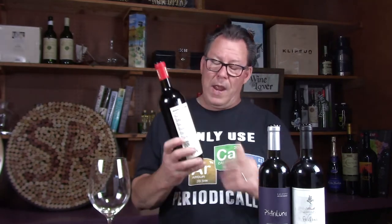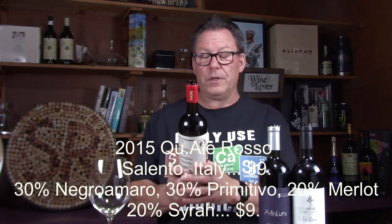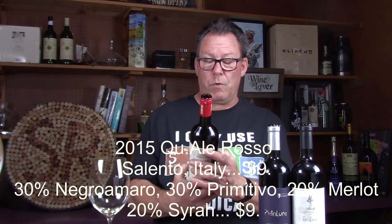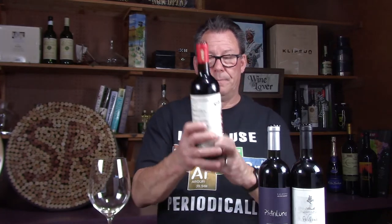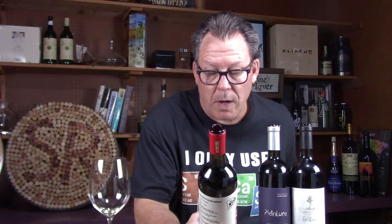This is a Quail Winery from Italy, from Salento. The label says 'everyone is a citizen' and talks about using 100% recycled material — they're probably sustainable about all that. It's the Quail Wine Company and this rolls in at $9. It is Negromaro 30%, Primitivo 30%, Merlot 20%, and Syrah 20%.